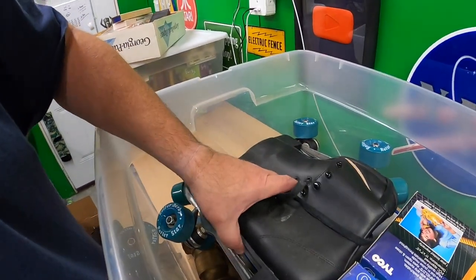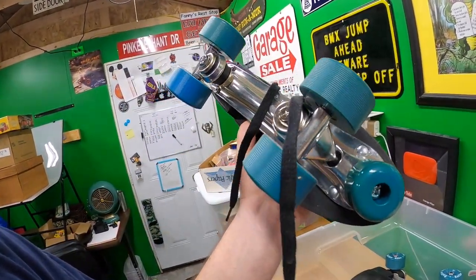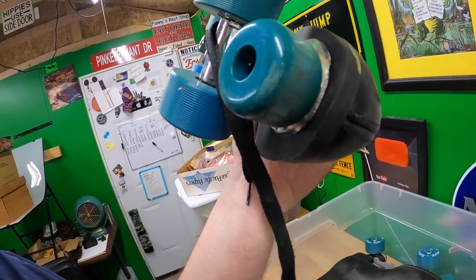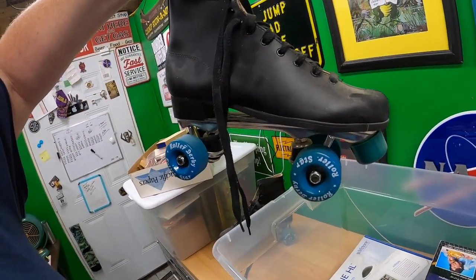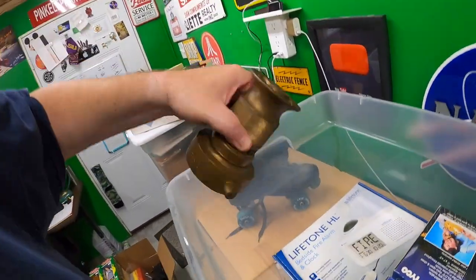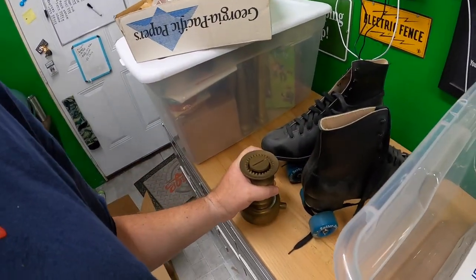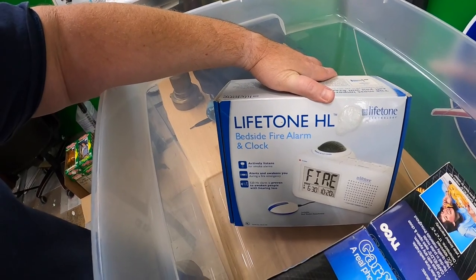I've got some cool roller derby roller skates — they look like they've maybe been used once. Look at the wheels, look at the brake — if you just clean them off with a damp cloth, they'd look almost brand new. There's also another brass coupling or fitting marked '250 Powhatan.' That looks expensive — solid brass, it's heavy. And there's a Lifetone HL bedside fire alarm and clock.